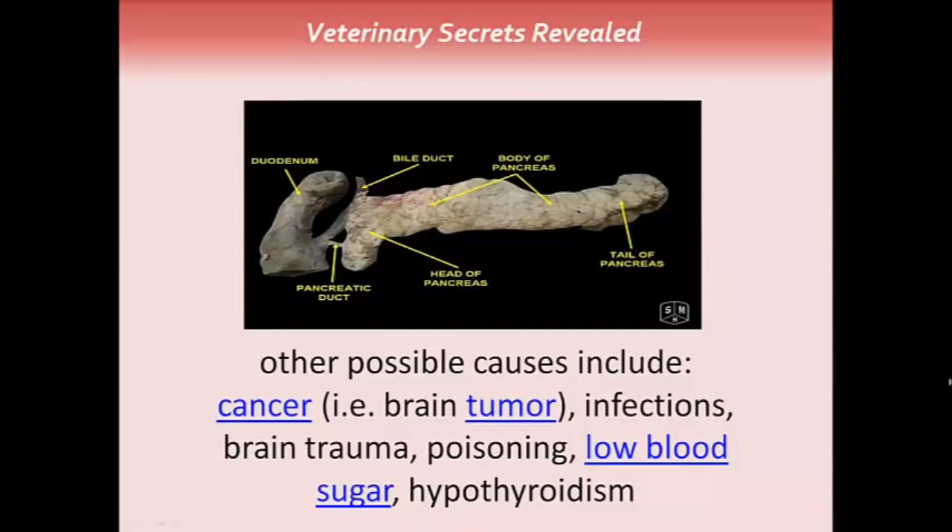Other possible causes include cancer such as a brain tumor, infections, brain trauma, poisoning, low blood sugar, and hypothyroidism. In the pancreas, you can have some types of tumors which produce low blood sugar. Also, in diabetic pets given an overdose of insulin, they'll have low blood sugar which can also show up as seizures.